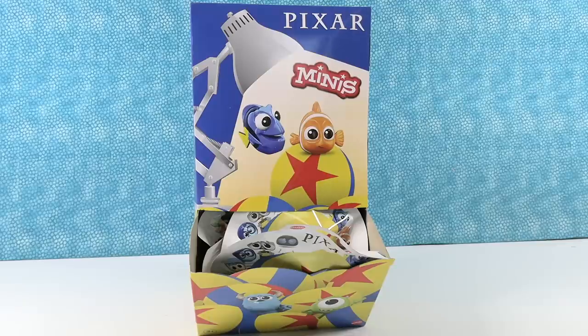Hey guys, it's Shannon. And Pixar Paul. Pixar Paul, I like it. So today we are opening Pixar Minis.